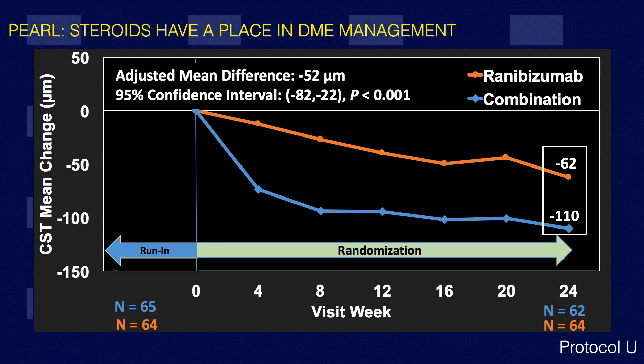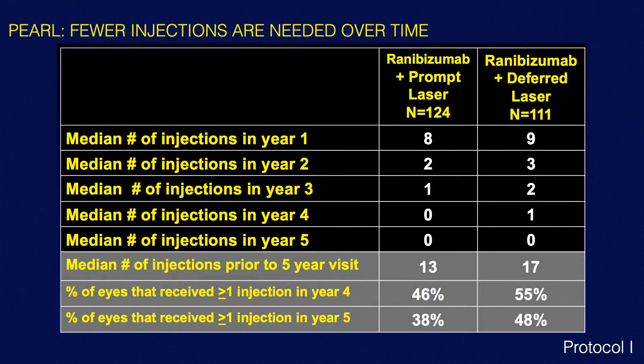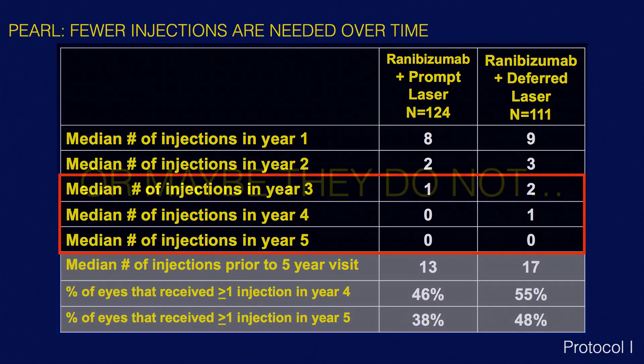This 50-micron drying difference is fairly significant. For patients who have significant persistent edema, there may still be a role for steroids, although steroids have side effects — mainly cataracts and elevated intraocular pressure. This also points to the fact that fewer anti-VEGF injections are needed over time, which may also play a role in determining what you choose to use.